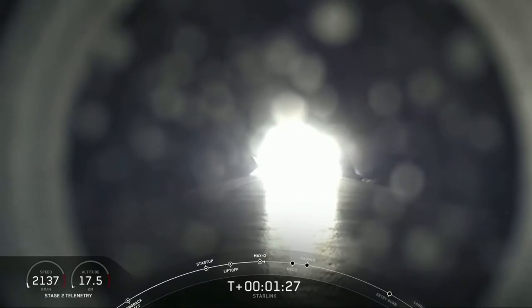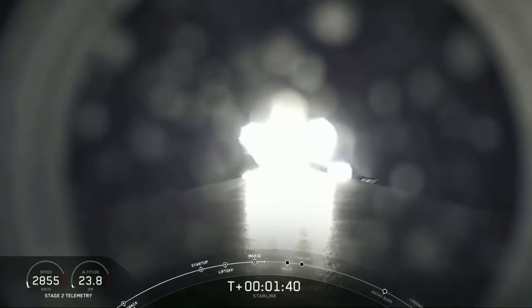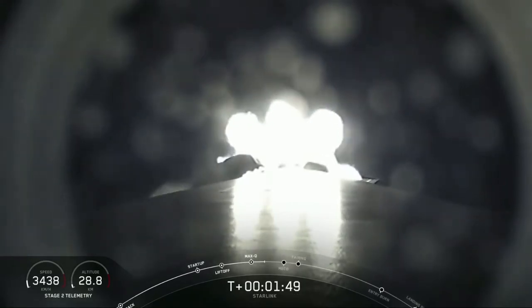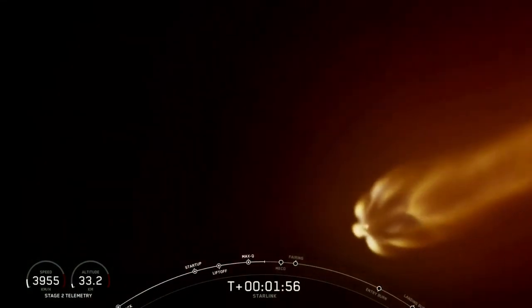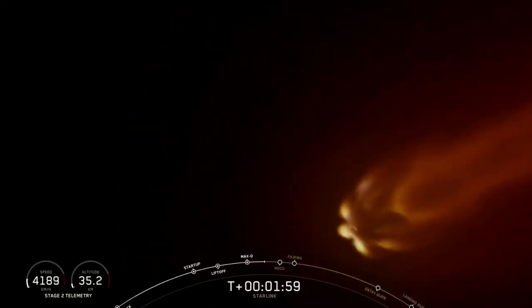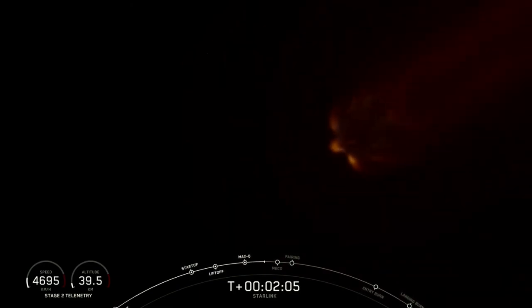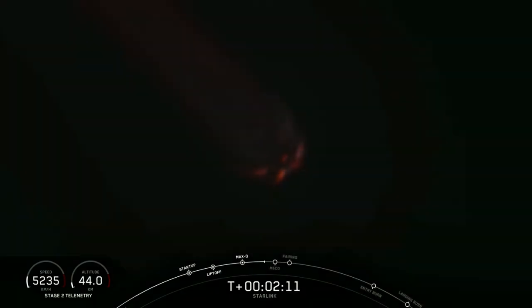Next up will be three events happening back to back: MECO or Main Engine Cutoff, Stage Separation, and Second Engine Start or SES-1. MECO is when all nine of the M1D engines shut off, slowing the vehicle down in preparation for Stage Separation, where the first stage separates from the second stage — first stage making its way back to Earth and second stage taking our satellites to their targeted orbit. Finally, SES-1 is second engine start, with the Merlin Vacuum engine lighting up and taking those satellites to orbit, following a nominal trajectory.